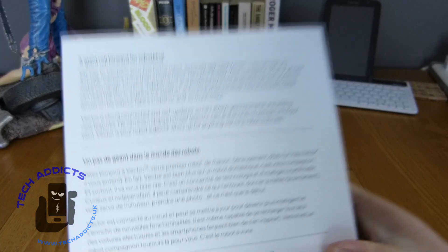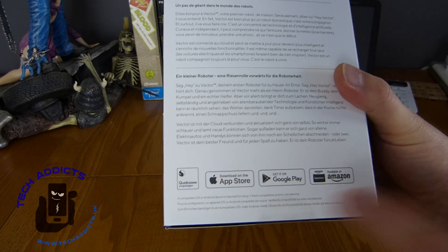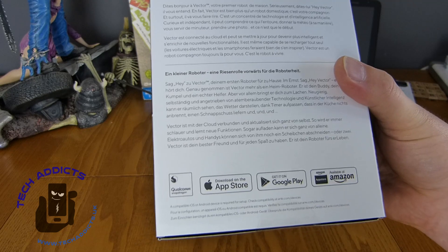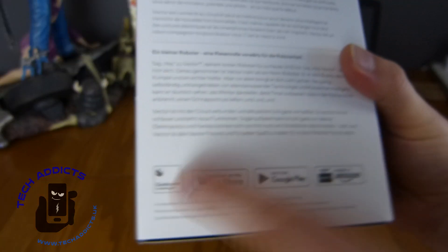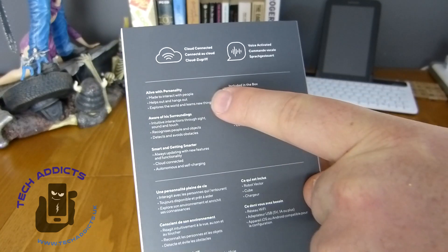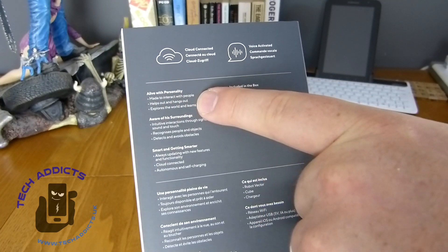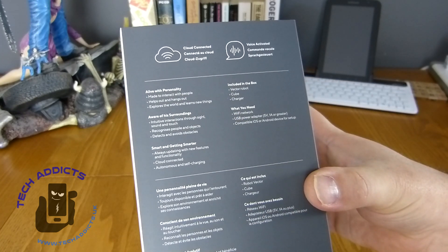There's some blurb, a bit like Star Wars flowing through here. It obviously has an app compatible with Apple, Google Play, and Amazon App Store — so compatible with Kindle, I'm guessing. It's got a Qualcomm inside it and it's cloud connected, voice activated, made to interact with people, helps out and hangs out, explores the world and learns new things.